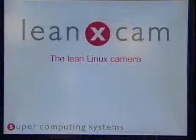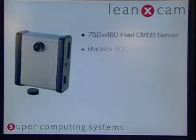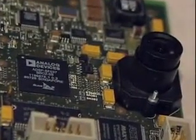We have a camera built called Linux Cam. It uses a Blackfin 537 processor and it's quite small, it's cheap, and it's made for industrial applications in mid-range volume.